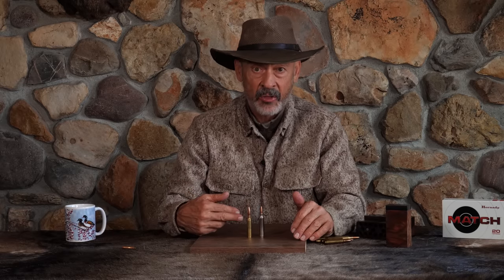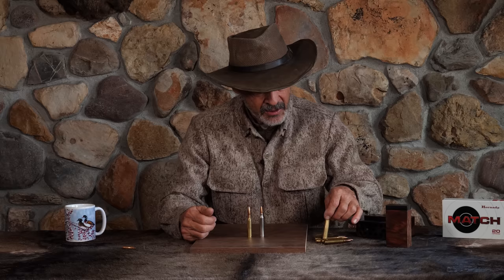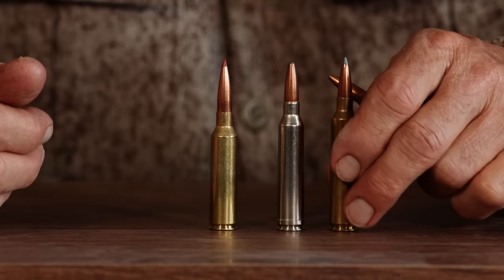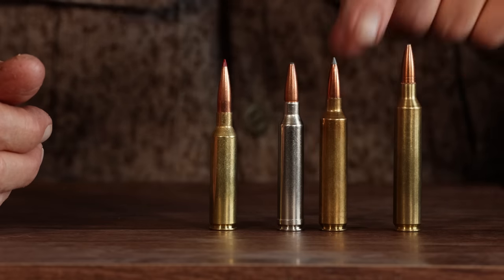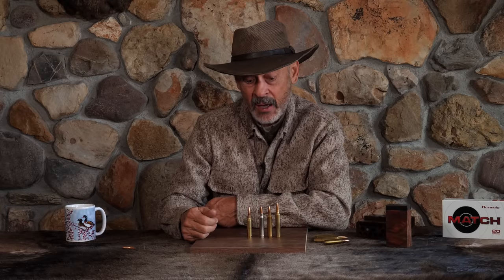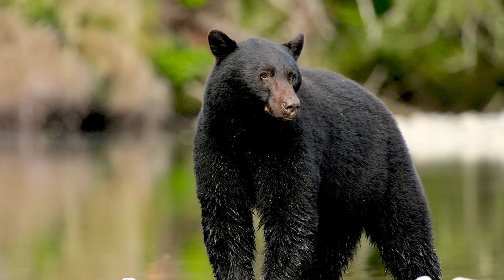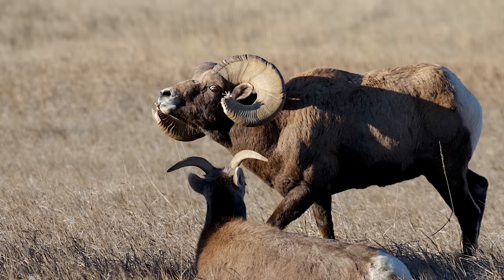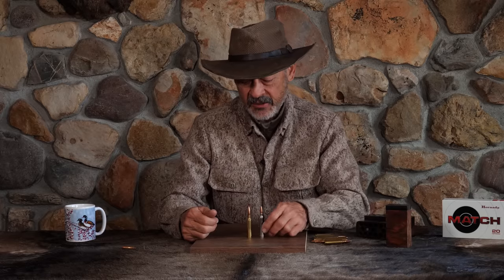Even the 28 Nosler can't keep up with it unless you load the same bullet. This is a 180 grain Hornady bullet — I don't think there's a hunting bullet in the Nosler line that heavy. They do have a 185 grain target bullet which would keep up. The problem with the 28 Nosler is its case volume — you're going to be burning out barrels sooner and you have more recoil. Nosler designed that one for hunting; it pushes a 175 grain bullet at 3,200 feet per second. The 7mm Remington Ultra Mag can do the same.